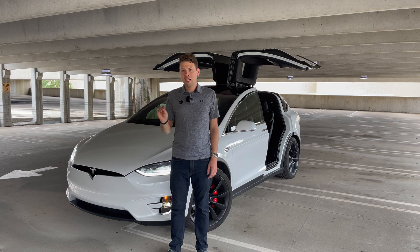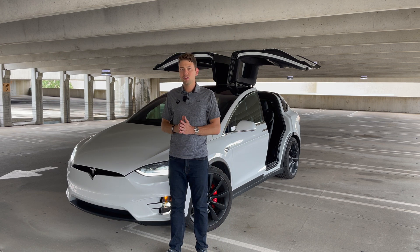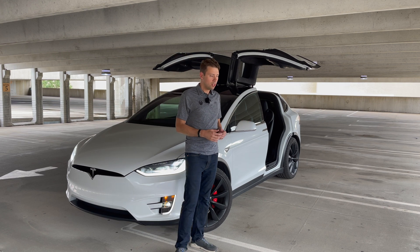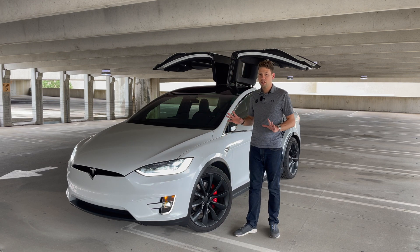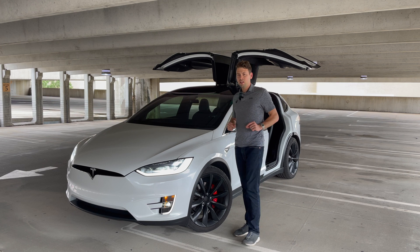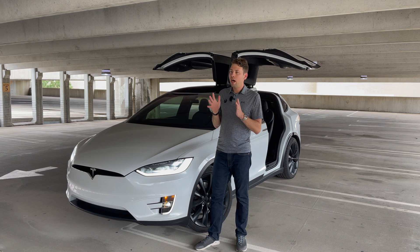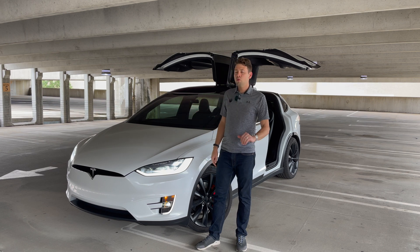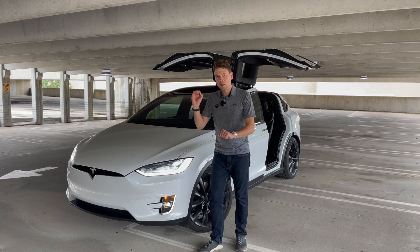Once it is proven in simulation and by the beta testers that it is 99.999% safe, it will be released to the rest of us who bought the Tesla full self-driving package. There will be a new AI that goes behind our glove box, and it will be able to drive on city streets to the point where you just get in your vehicle, tell your car an address, then sit back and watch it drive there with zero interventions.